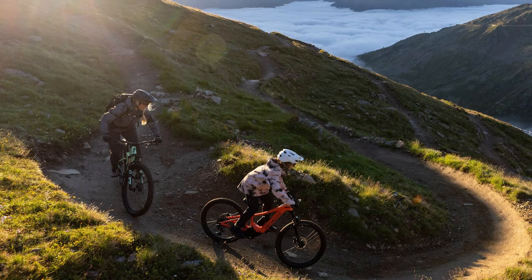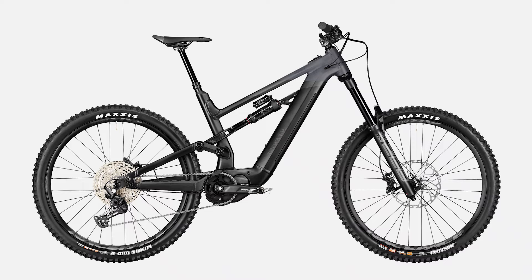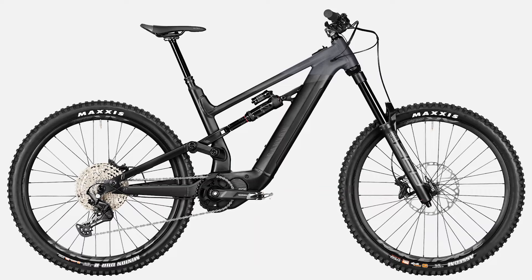So there you have it, five value packed EMTBs. And while each of these bikes brings something different to the table, if I were to take one home with me, like I said earlier, it would be that Canyon Torque On 7. It just seems like you'd be able to bring the bike park everywhere you go. But I'm curious to hear which bike you would choose out of these.